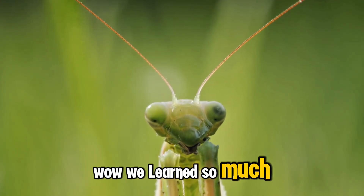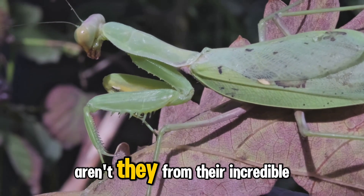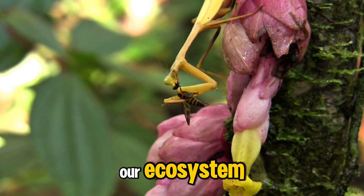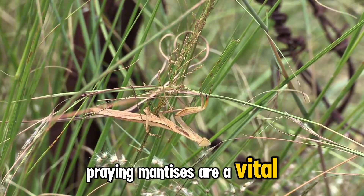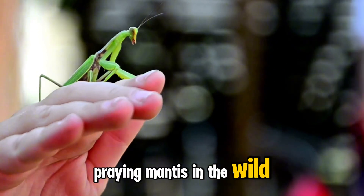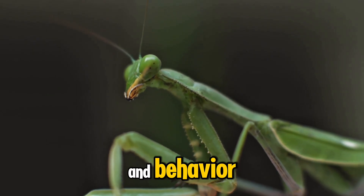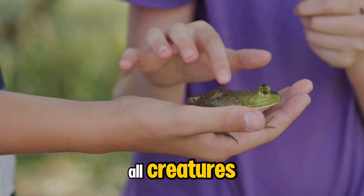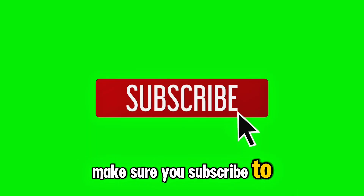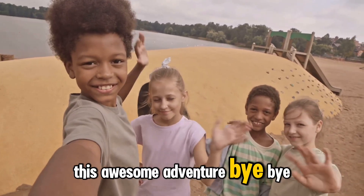We learned so much about praying mantises today — they're truly amazing creatures. From their incredible hunting skills to their important role in our ecosystem, praying mantises are a vital part of our natural world. If you see a praying mantis in the wild, observe it from a distance and appreciate its unique beauty and behavior. Always remember to treat all creatures, big and small, with respect and kindness. Make sure you subscribe to Get Her Done Kids TV so you can learn about more cool stuff — thanks for joining me on this awesome adventure!